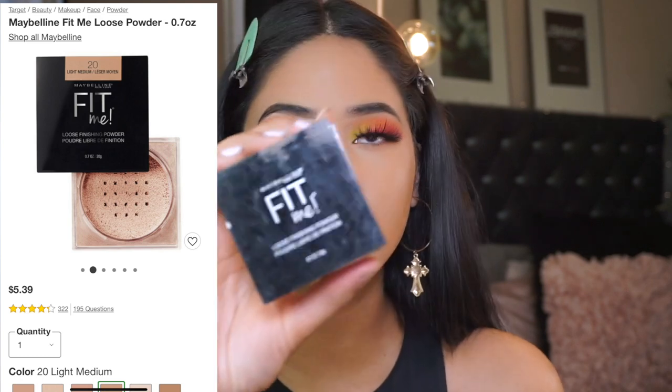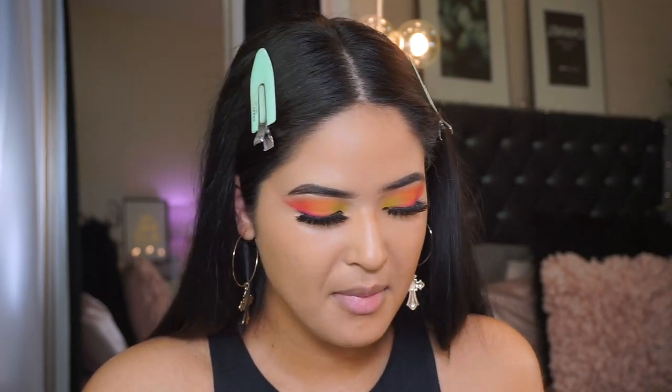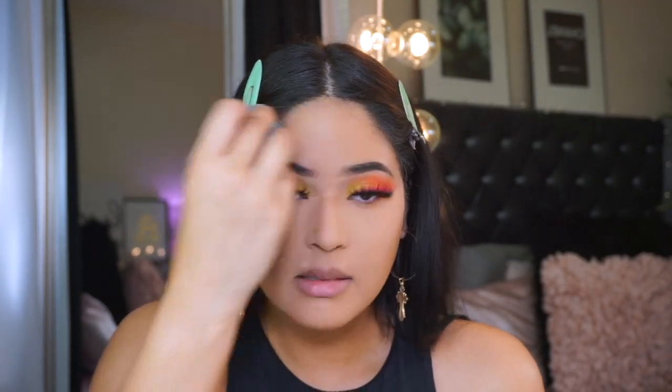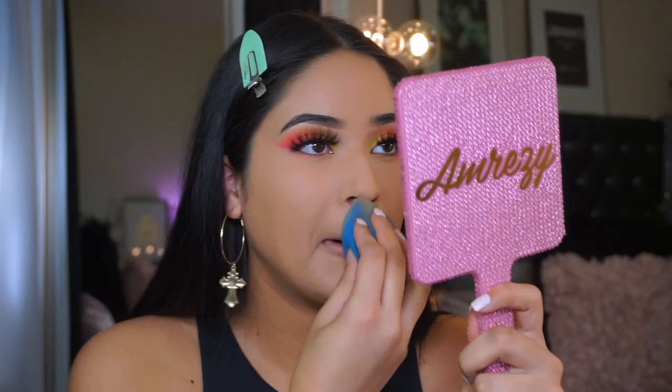After that I'm going to apply some setting powder. This is the Maybelline Fit Me loose finishing powder in Light Beige. This used to be one of my favorite powders ever and I kind of forgot about them. I do not like to over-apply powder - I feel like it's unnecessary. I go in the back of my hand and then apply it, setting my whole entire face.